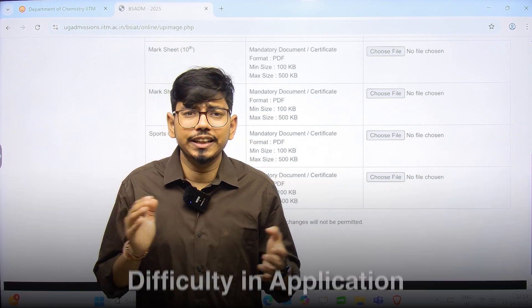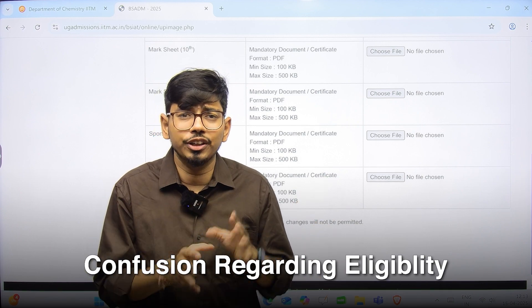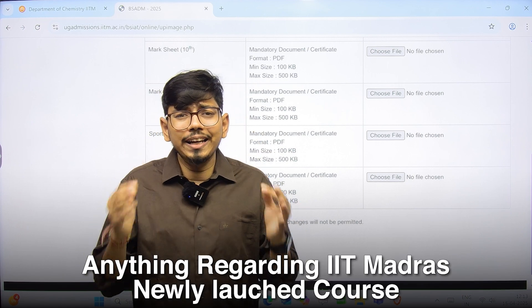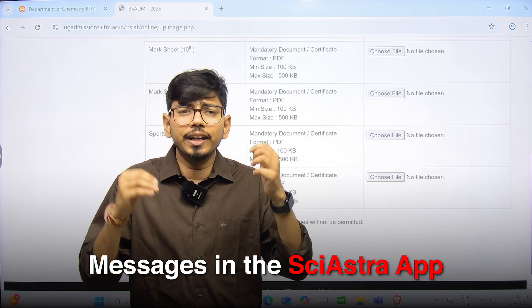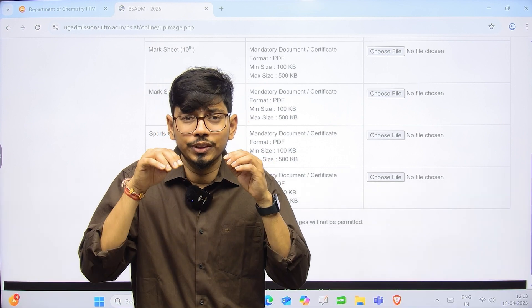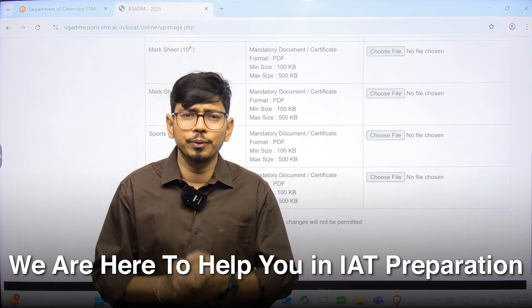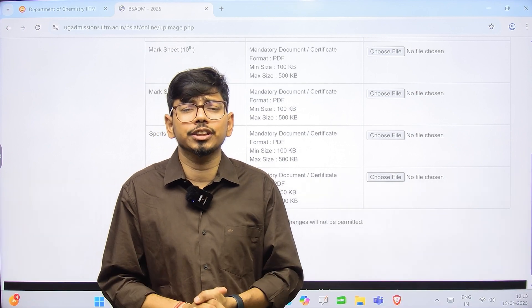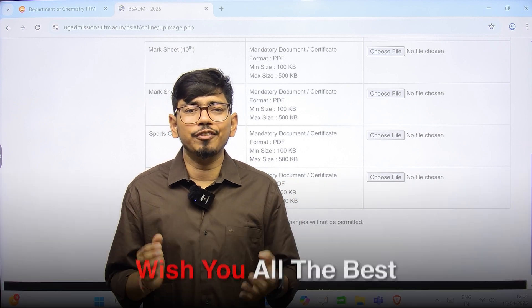If you are facing any difficulty in the application or have any confusion regarding eligibility, curriculum, or anything about IIT Madras's newly launched courses, you can message us on the Sai Astra app or write in the comment section. We are here to help you in IIT preparation and getting into the top research institutes in the country. With that, wishing you all the best — see you at your dream institute!